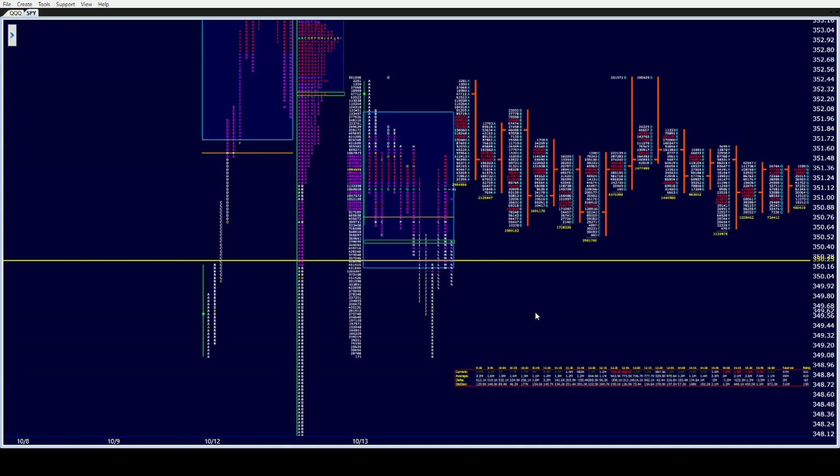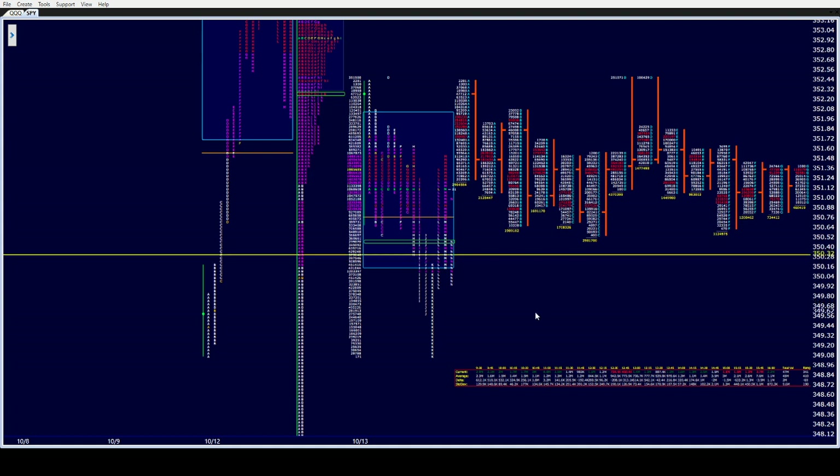That's what we're looking at this morning. Very light volume so far, but there is still 75 minutes to go prior to the opening.